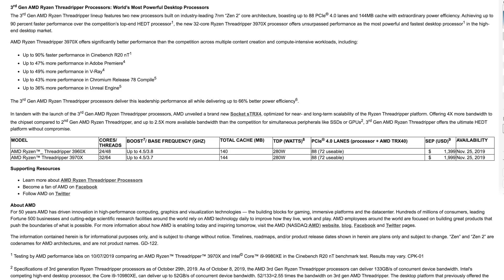Coming in above that is the extremely high-end AMD Ryzen Threadripper 3970X with 32 cores and 64 threads, up to 4.5 GHz boost and 3.7 GHz base clock, 144 megabytes of total cache, 280 watts TDP, and 88 PCIe lanes with 72 usable. It also comes to market on November 25th at $2,000.